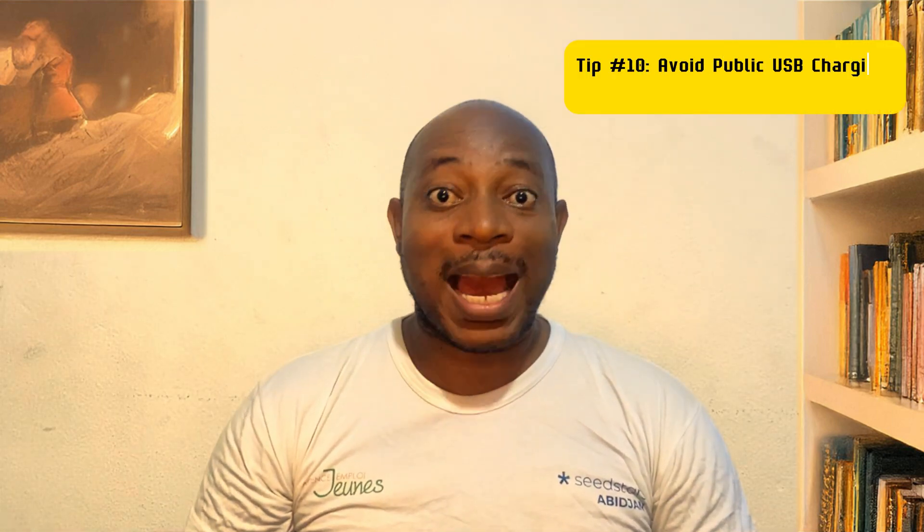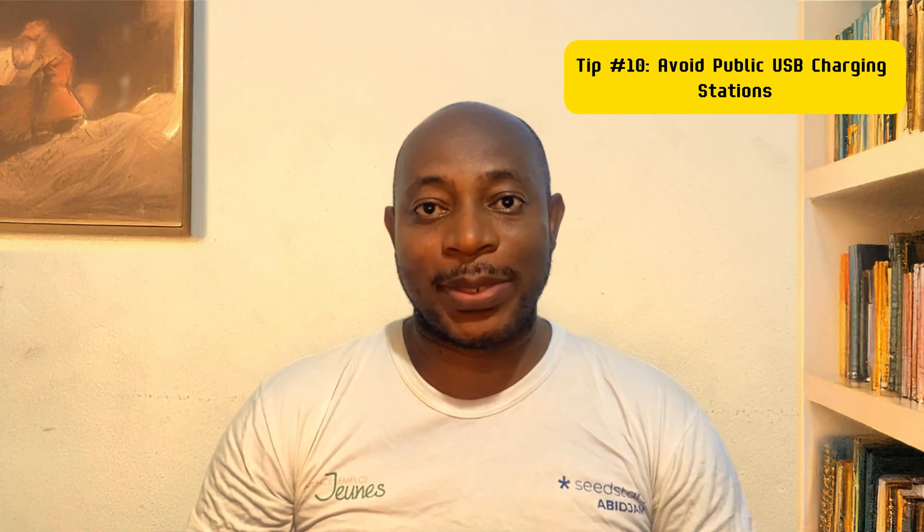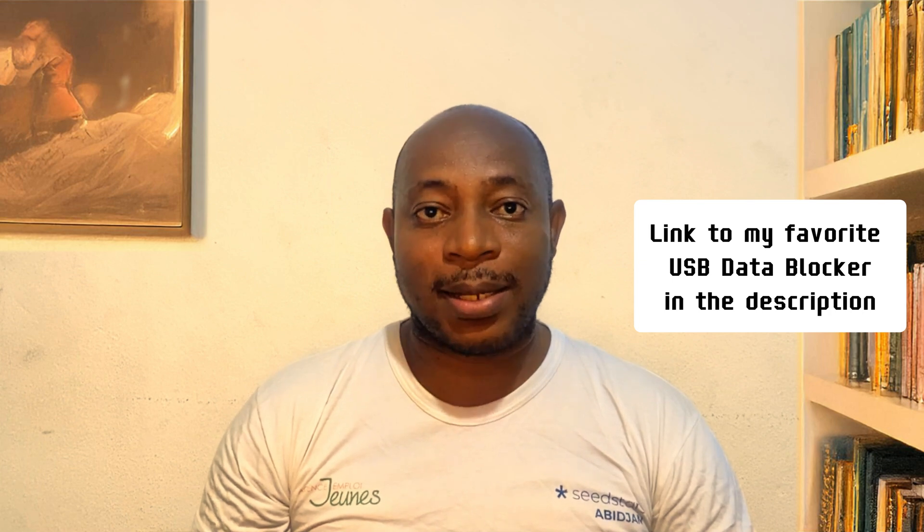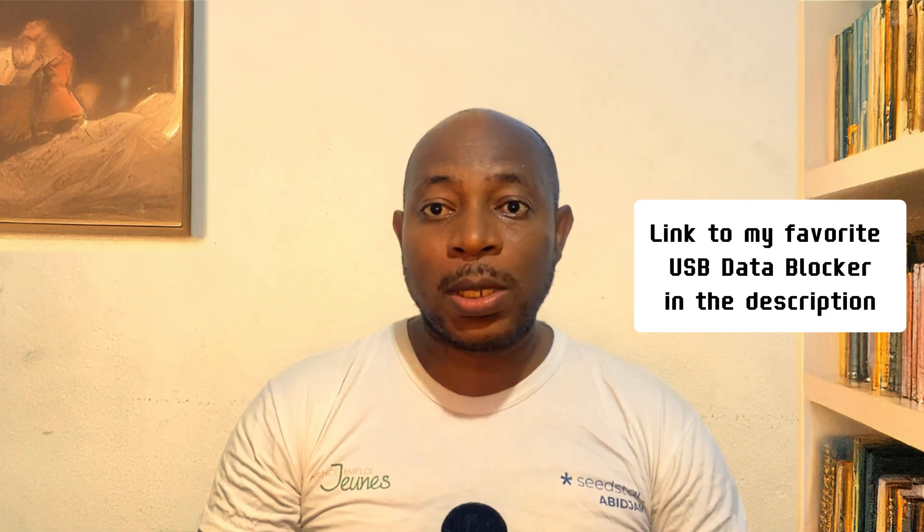One VPN tip: never use a free VPN. If your VPN is free, you are the product — they log your browsing data and sell it to advertisers. Also, avoid public USB charging ports at all costs. Hackers can use juice jacking to steal your data or install malware through compromised USB ports. If you must charge in public, carry your own charger and use a USB data blocker — a tiny adapter that only allows power through.